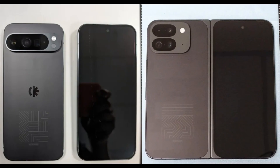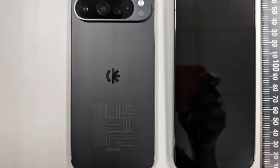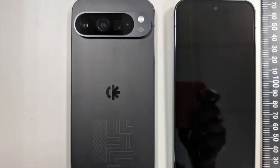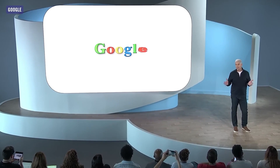Images of prototypes for the entire Google Pixel 9 series have been leaked, providing a comprehensive preview of the upcoming devices. Although these details are unofficial and subject to change, they offer an enticing glimpse into Google's next generation of Pixel phones. The anticipation for the Made by Google event continues to build.